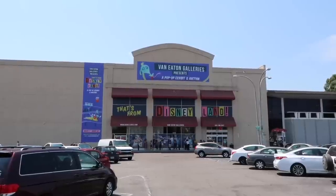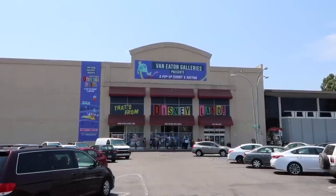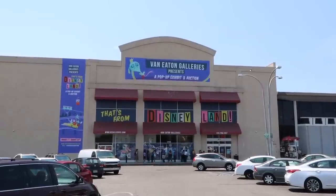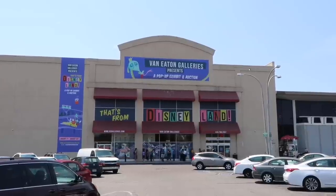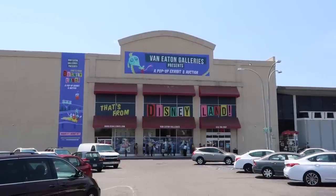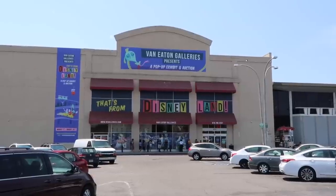Today's adventure brings us to Sherman Oaks, California. Inside this former Sports Authority is a pop-up exhibit taking place throughout the entire month of August 2018, and it's now open to the general public. Van Eaton Galleries presents 'That's From Disneyland,' a pop-up exhibit and auction. Welcome everyone, Adam the Woo here.